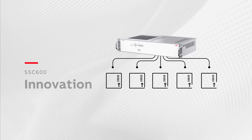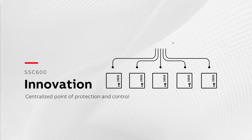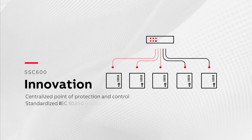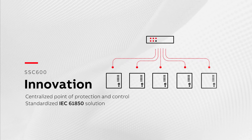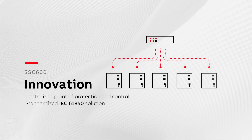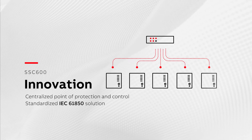Centralizing a wide range of protection and control functionality in one device at substation level is an evolutionary step for ABB. The communication and interoperability between substation automation devices are seamless with the SSC600, thanks to this standardized solution based on IEC 61850.